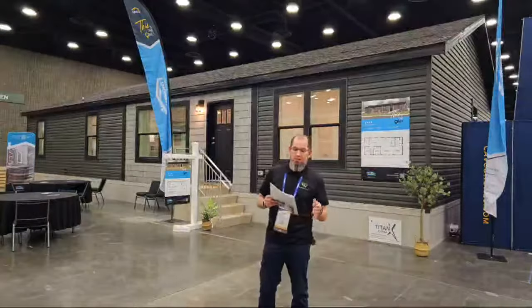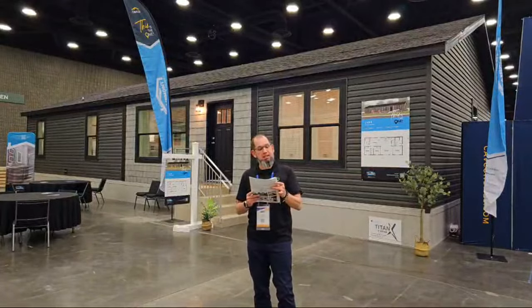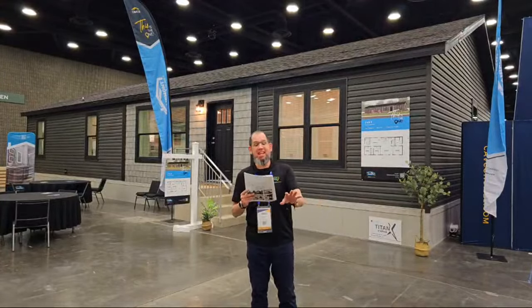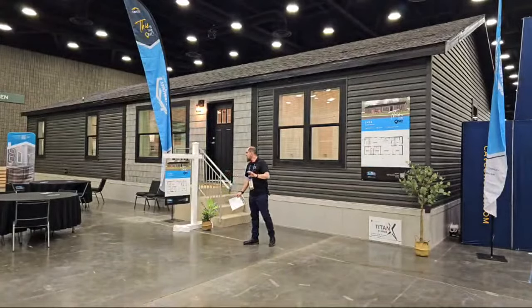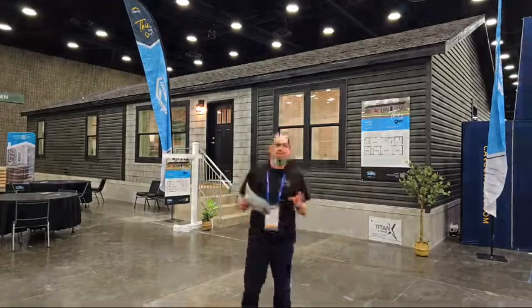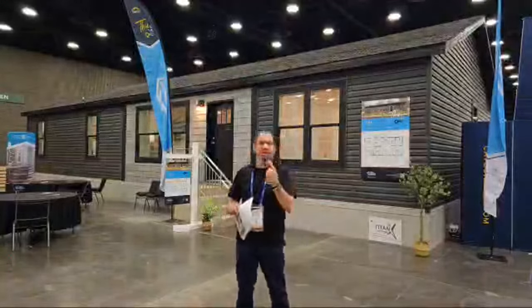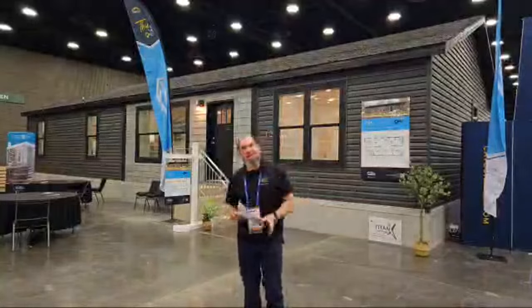This home right here is the Ives — model number 24033 RESD. This is a 3-bedroom, 2-bath home that sits at 1,624 square feet. I love what they've done with this home. So enough of me on this camera — let me go get that, and let's start walking around this home and checking it out together.